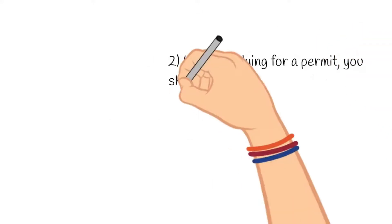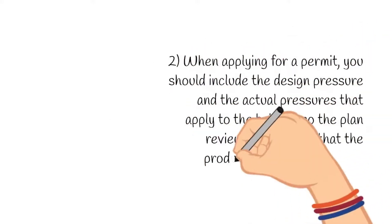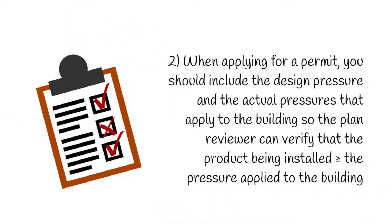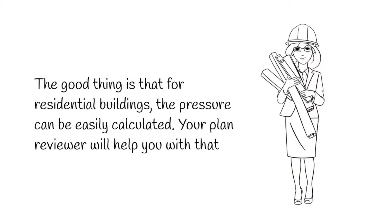Second, when applying for a permit, you should include the design pressure and the actual pressures that apply to the building, so the plan reviewer can verify that the product being installed is greater than or equal to the pressure applied to the building. The good thing is that for residential buildings, the pressure can be easily calculated — your plan reviewer will help you with that.